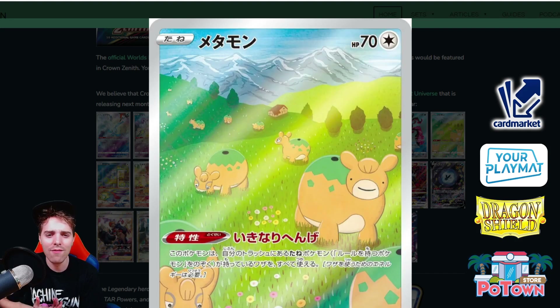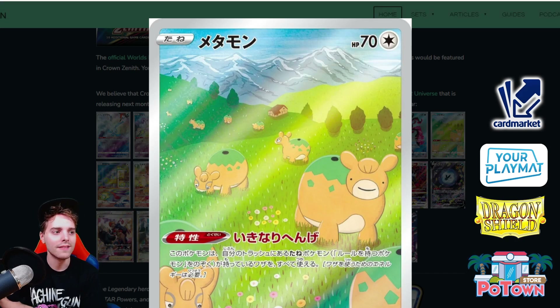You might think this is Numel, but if you look closely this is actually Ditto. The Ditto allows you to use any attacks of your basic Pokemon in the discard pile. This Ditto artwork is hilarious — I love it.